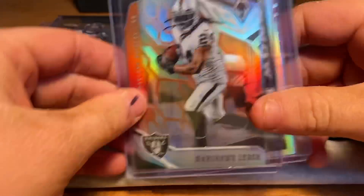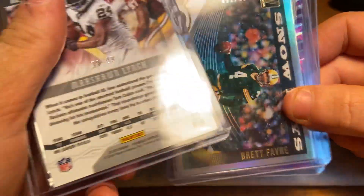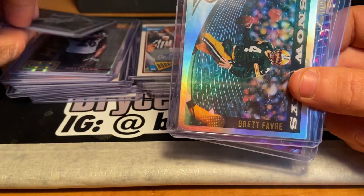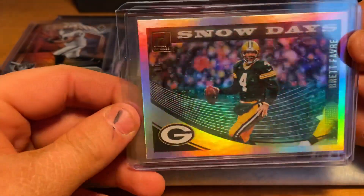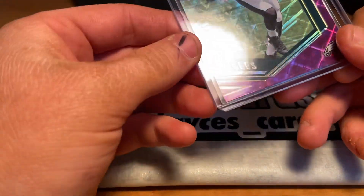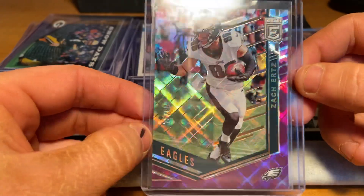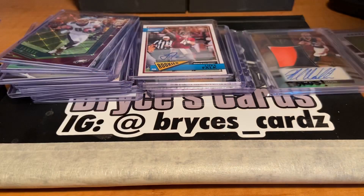We start off with Marshawn Lynch — I guess this is the orange parallel, numbered out of 99, from Phoenix. This is pretty cool — Brett Favre Snow Days, numbered out of 100. That's really nice, the holo. Then we have a Zach Ertz — here's the PC — numbered out of 99. That's pretty cool, from Elite.